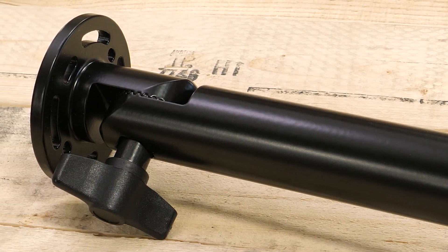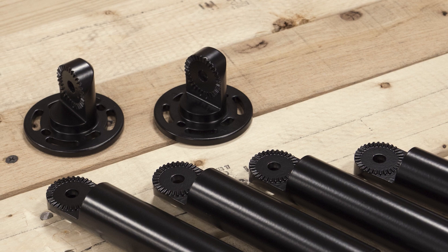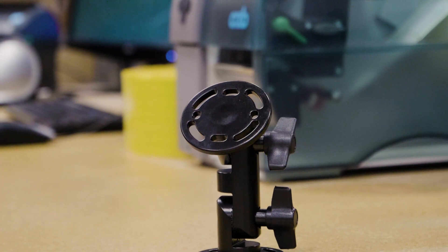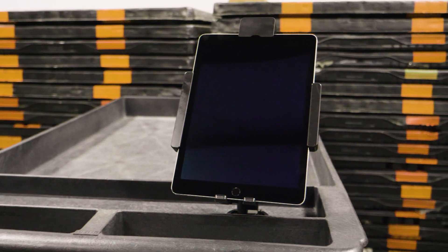ProClip pedestals include a corrosion-resistant coating. The interlocking joints with wing nuts ensure they are easy to adjust while also being secure when locked in place. The industry standard AMPS hole pattern allows you to easily attach any ProClip device holder.